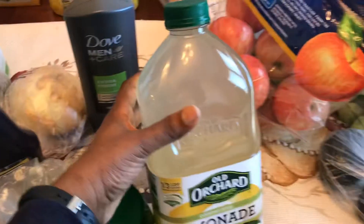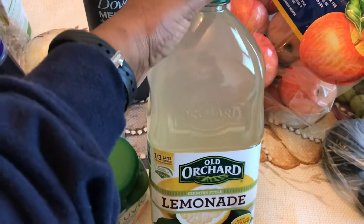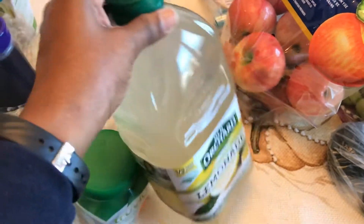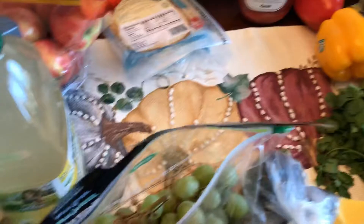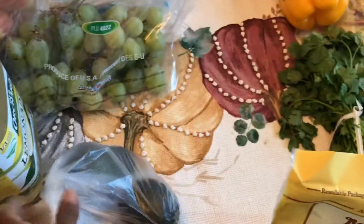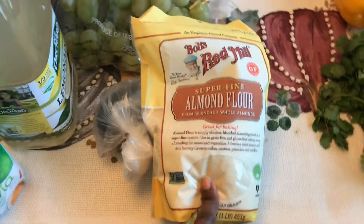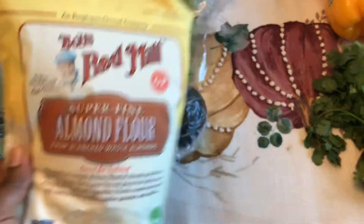Got some lemonade for my son — I'm making him blueberry, spinach, and lemonade smoothies with frozen blueberries and fresh spinach to get some veggies and fruit in him. Got some honey crisp apples for myself, my son, and — my husband doesn't really like honey crisp but we do. Got some grapes for my son and my husband. Got avocados for me and my husband. I'm going to be trying recipes made without white flour but with almond flour, so I got this almond flour — all this stuff came from Kroger.